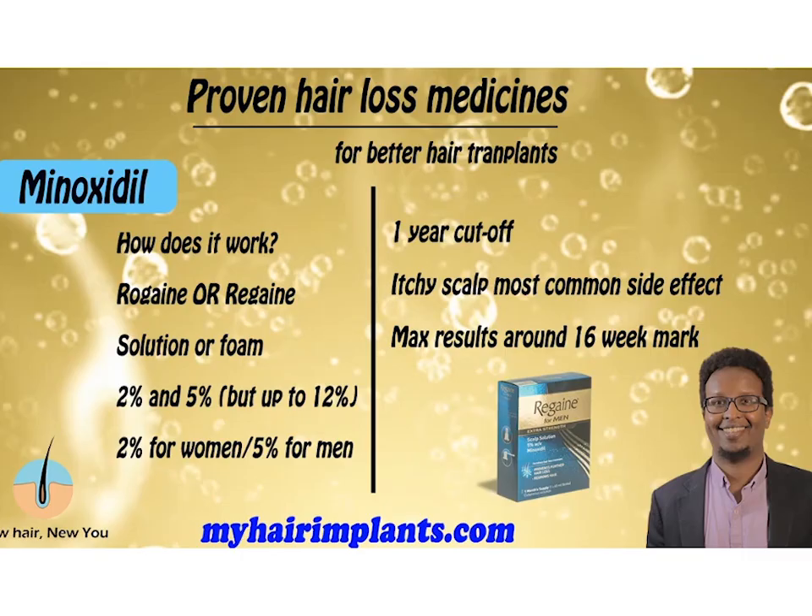Quick question before we begin: are you using any hair loss medication? Any of the ones I'm about to list — tell me in the comments below, yes or no. Let's kick things off with probably the most famous hair loss medication currently on the market — the daddy of them all: Minoxidil.